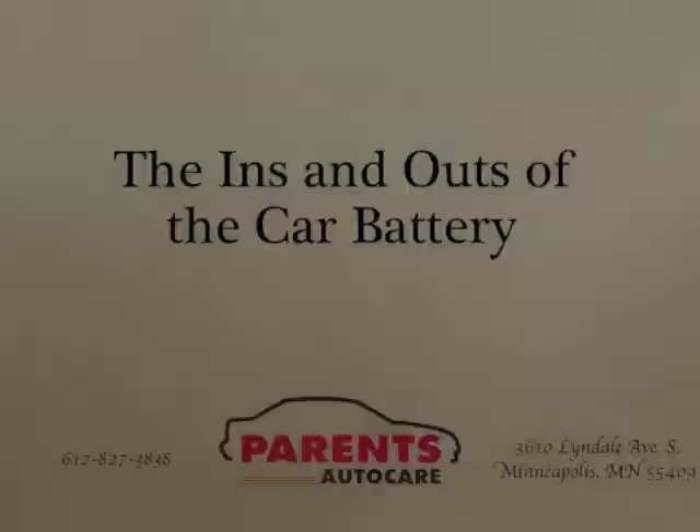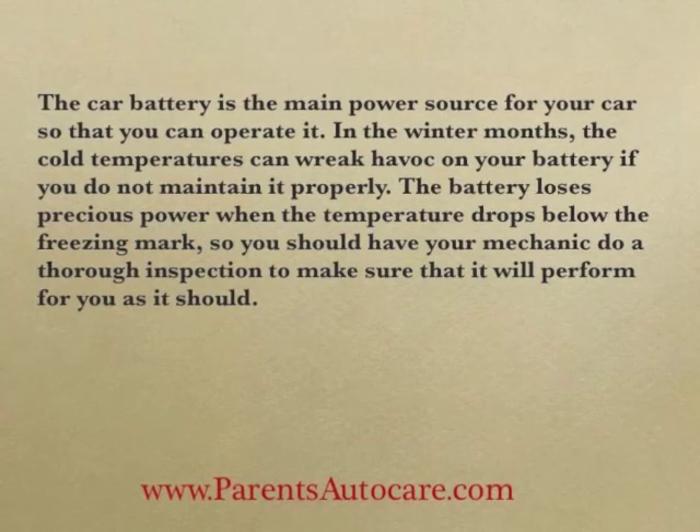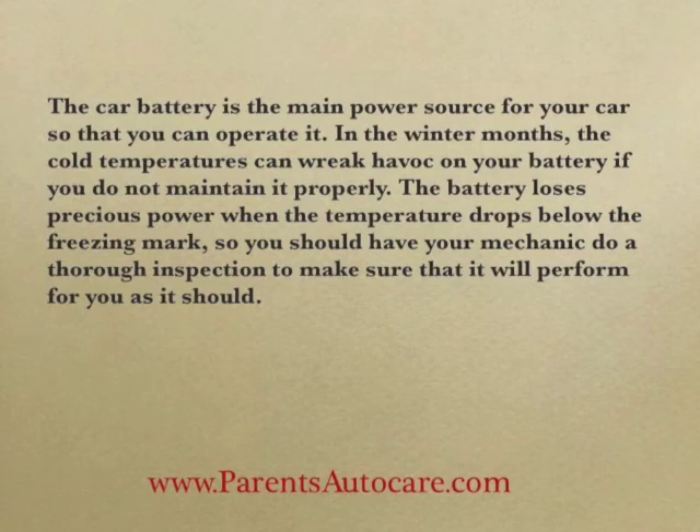The ins and outs of the car battery. The car battery is the main power source for your car so that you can operate it. In the winter months, the cold temperatures can wreak havoc on your battery if you don't maintain it properly.